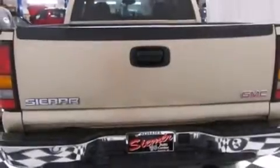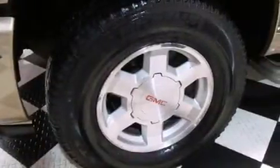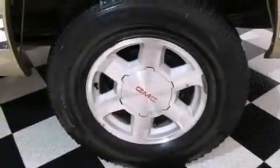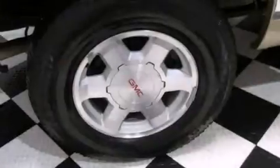Features include air conditioning, cruise control, a CD player, fog lamps, tinted glass, an anti-lock braking system, a keyless entry system, dual cargo area lights, and an auxiliary power outlet.